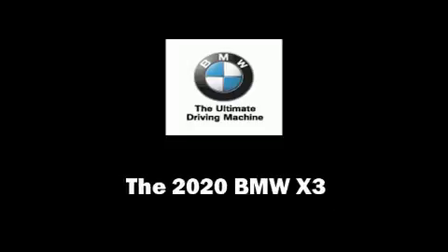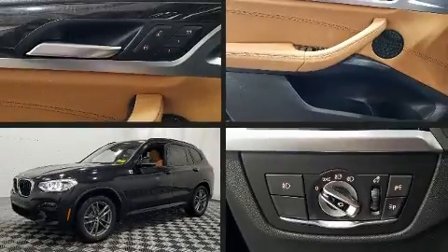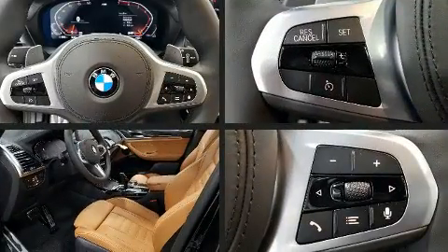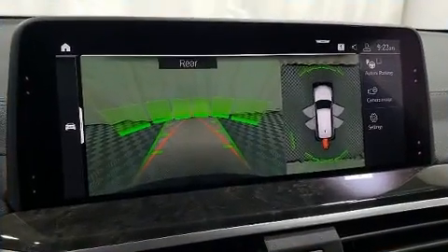Sensibility and practicality define the 2020 BMW X3. Under the hood, you'll find a four-cylinder engine with more than 200 horsepower, providing a smooth and predictable driving experience.